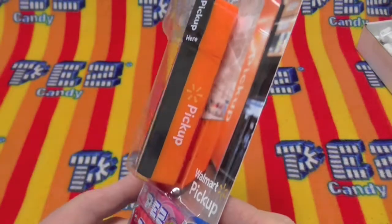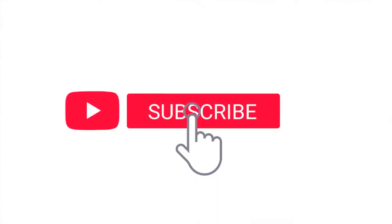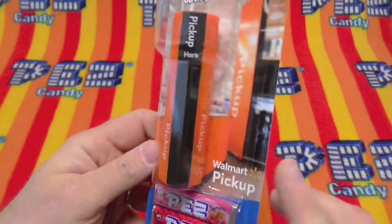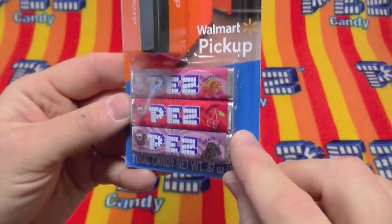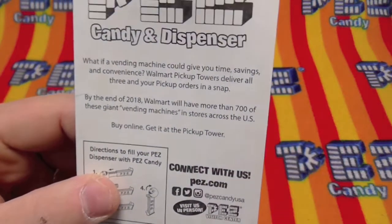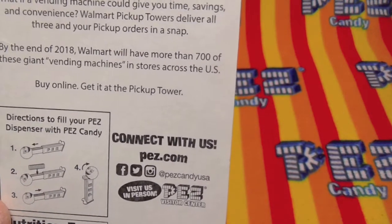The Walmart Pickup Tower — the towers in the store where you order stuff and go pick it up there. This is a mini version of that giant tower. Here we have raspberry, cherry, and grape Pez candies. It says Walmart Pickup all over it — pickup, pickup, pickup, pickup here. Whatever vending machine could give you time, savings, and convenience, the Walmart Pickup Tower delivers all three to your pickup orders in a snap. By the end of 2018, Walmart will have more than 700 of these giant vending machines in stores across the U.S. Buy online and get it at the pickup tower.